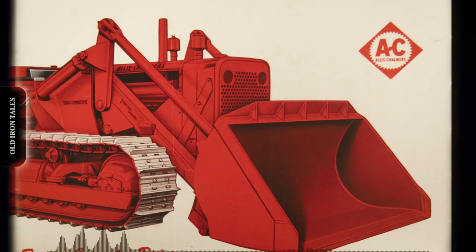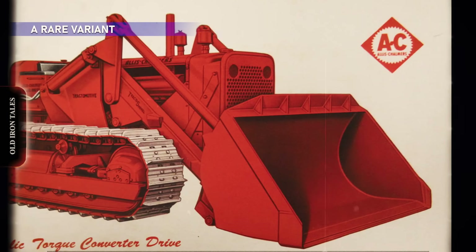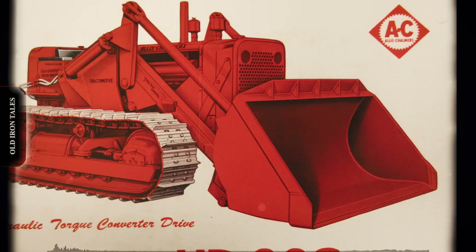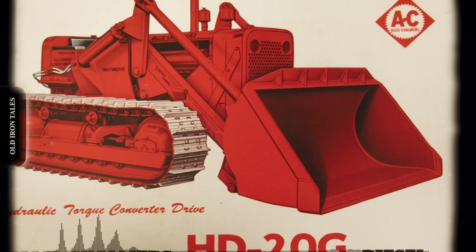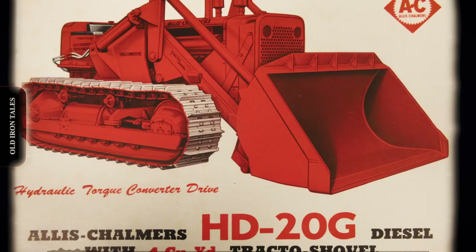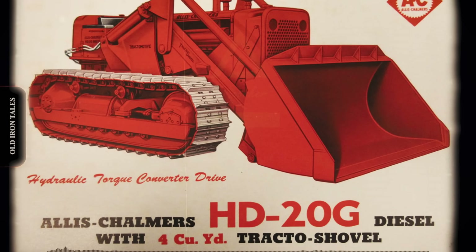Few people know that Allis-Chalmers supplied several HD-20s to their subcontractor Tracto-Motive for conversion into track-type loaders. These machines, designated HD-20G, featured a four-cubic-yard bucket and ranked among the largest track loaders available at the time. Because only a small number were manufactured, the HD-20G is extremely rare today. If any survive, they would be prized collector pieces.